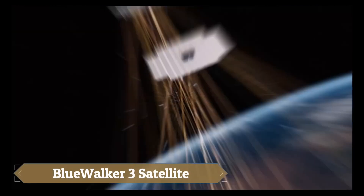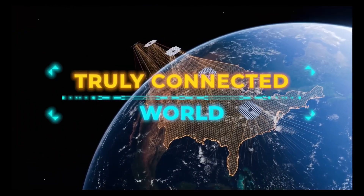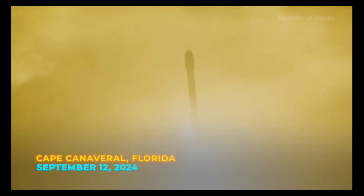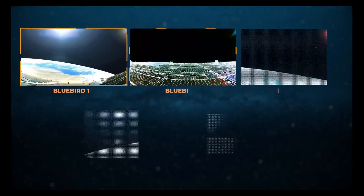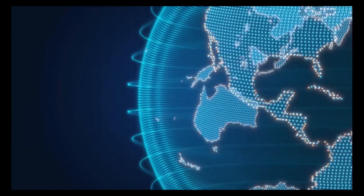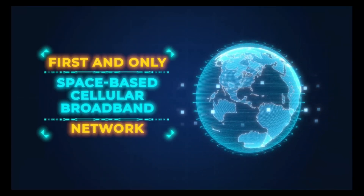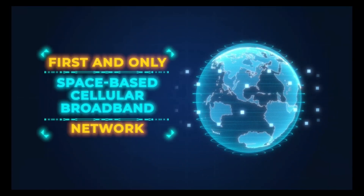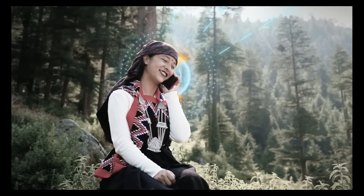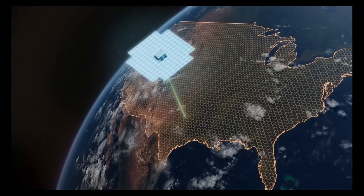AST Space Mobile is on a mission to revolutionize global communication by creating the world's first space-based cellular broadband network that connects directly to everyday smartphones without the need for special hardware. Using advanced satellites like BlueWalker 3, which features a massive 693-square-foot antenna, and the upcoming Bluebird satellites, AST Space Mobile has already made history with the first-ever space-based voice call and 5G connection from space using an unmodified phone.